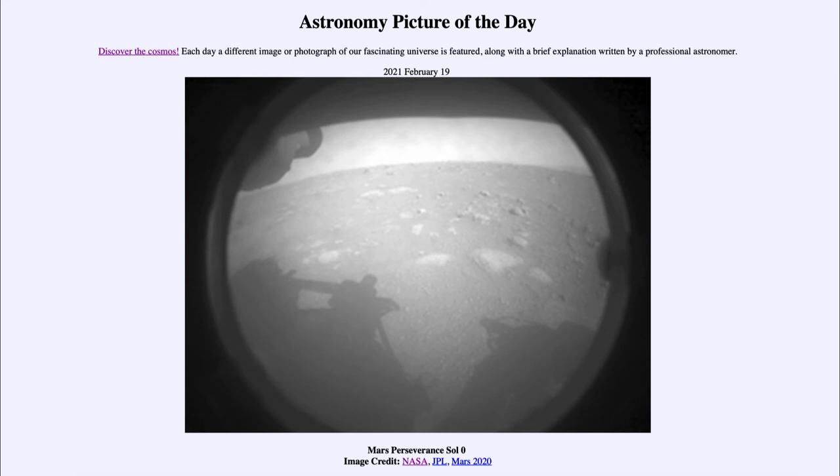Here it is, perfectly upright and looking out over the Martian surface that Perseverance will explore over the coming years. Hopefully, like the other rovers, it will have a long life there and be able to study Mars in great detail. It landed in the Jezero crater.